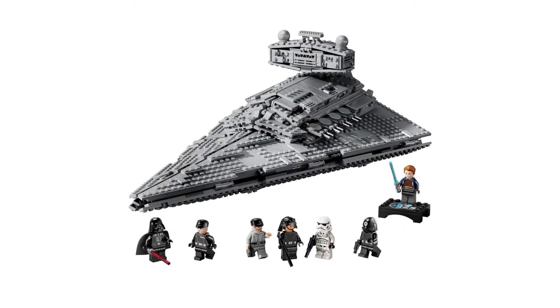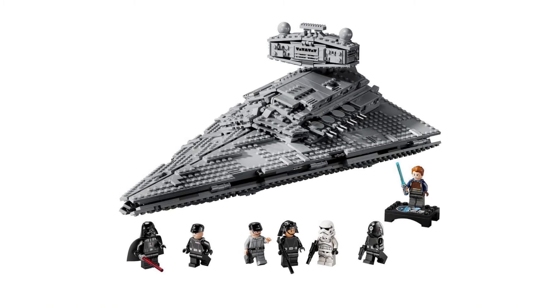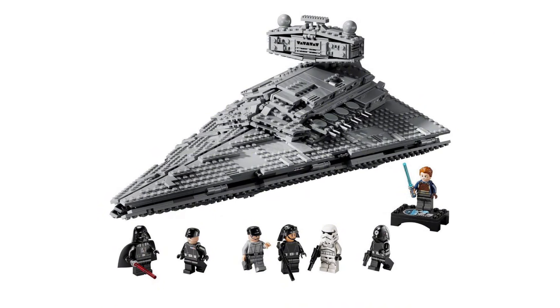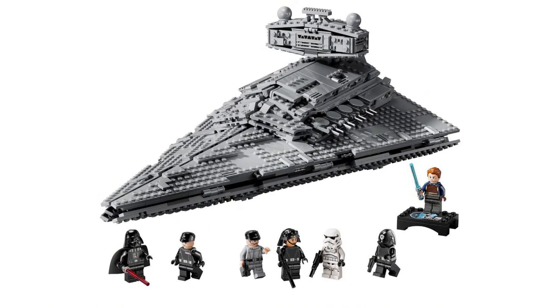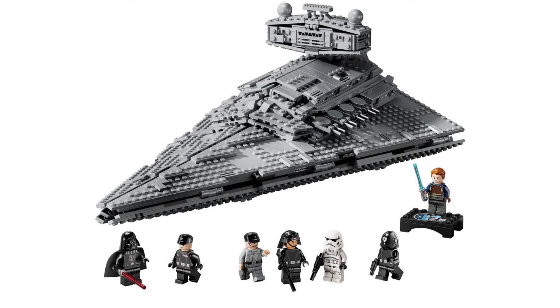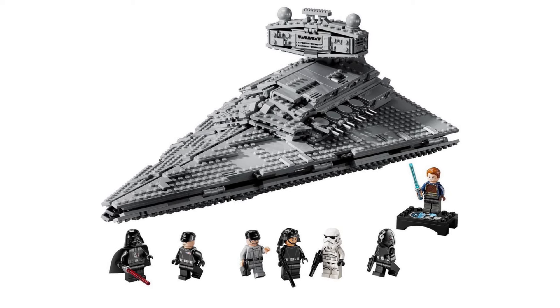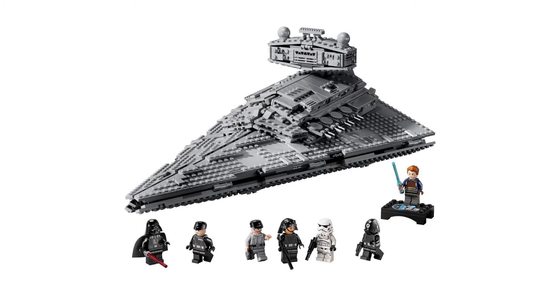You can take a look at the full model here, with all the minifigures on display and the 25th anniversary Cal Kestis minifigure in the background. This model is significantly smaller than the 2014 model, but it's still really good in my opinion. It sort of looks like a scaled-down version of the Ultimate Collector Series one, with a good amount of studs and flat plates, so I think it matches very well and looks like a very good LEGO set.